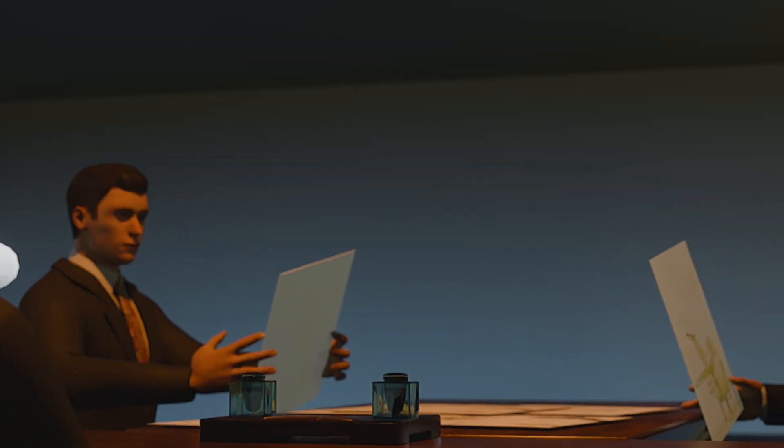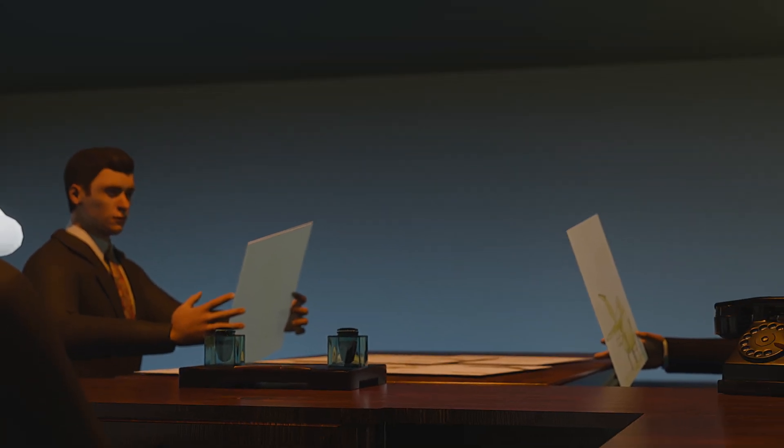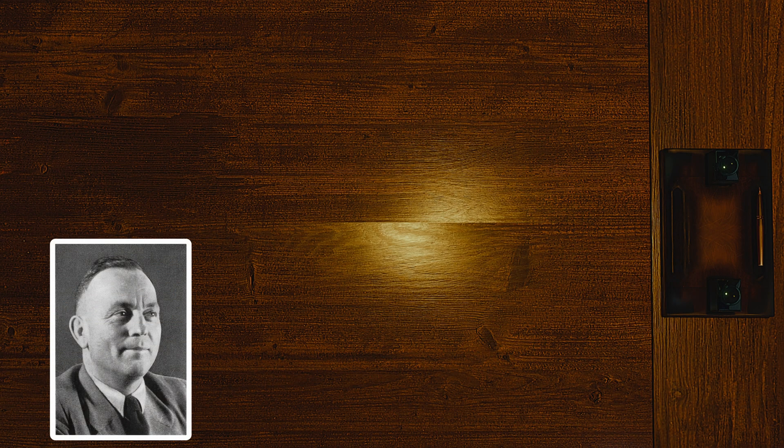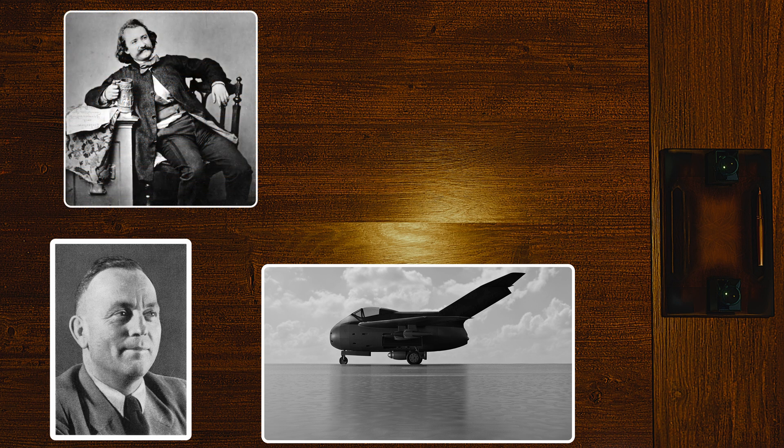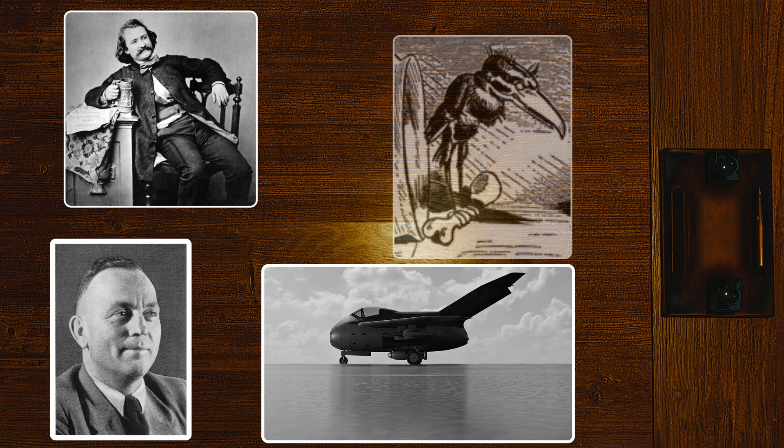In February 1945, the Focke-Wulf design won the competition. To note the outstanding merits of Kurt Tank, the letters TA were added to the full name of the aircraft. The Focke-Wulf TA-183 Design II fighter received the name Huckebein, from Wilhelm Busch's Hans Huckebein the Unlucky Raven — a cartoon raven that traditionally caused troubles for others.